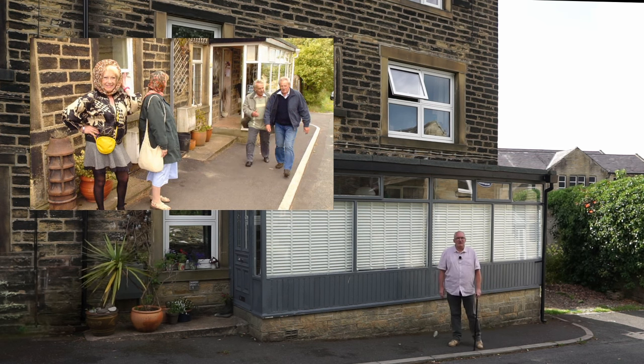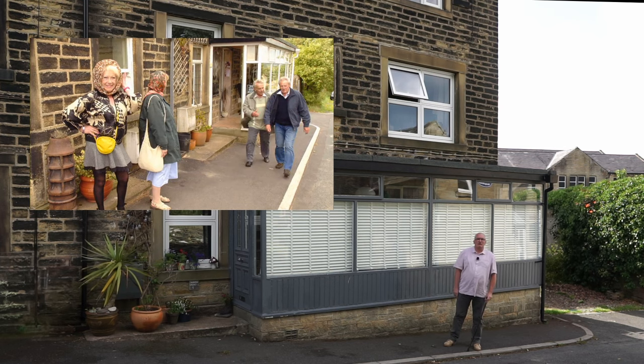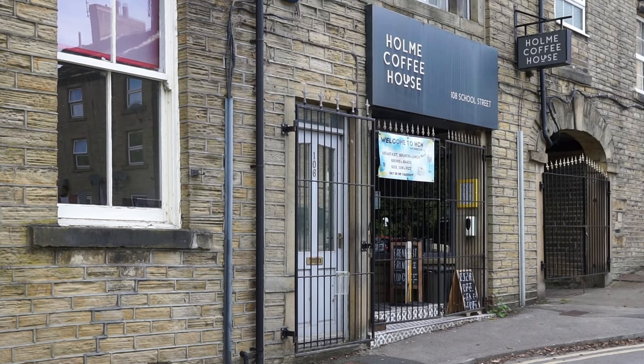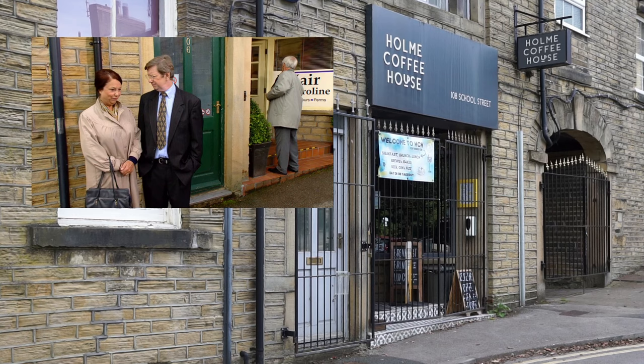Marina and Miss Davenport are seen leaving the hairdressers just before trying to impress Morton and Toby Mulberry-Smith with their new hairstyles. The hairdressers is just a normal house with the same signs in the window that were used in an earlier episode where a cafe near the library location was used as the exterior for the hairdressers.